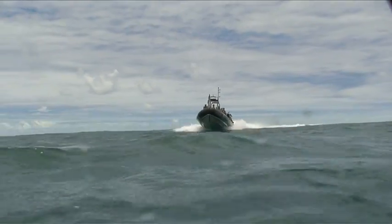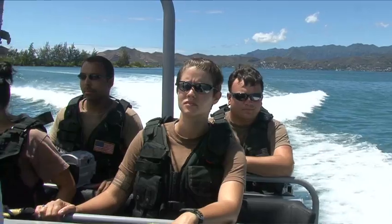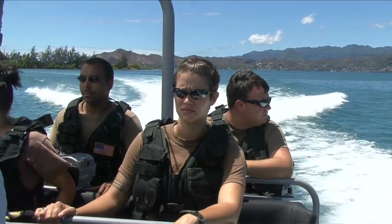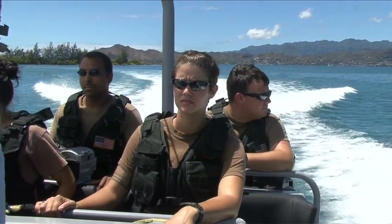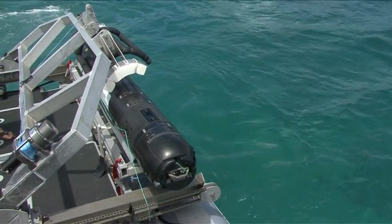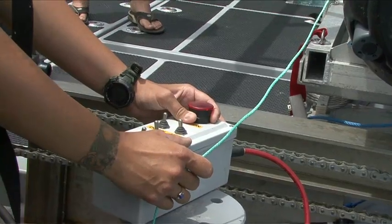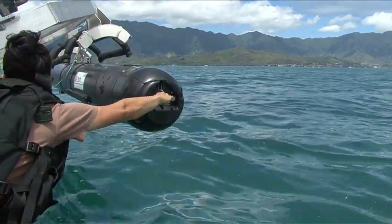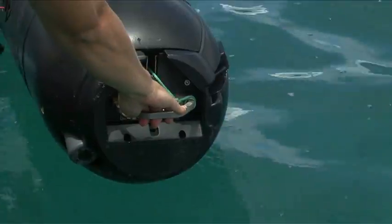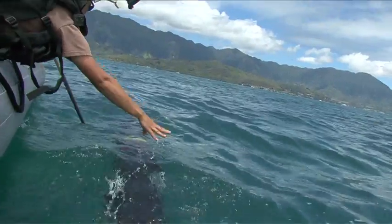Off the coast of Marine Corps Base Kaneohe Bay, Explosive Ordnance Disposal Mobile Unit 1 technicians cruise Kaneohe Bay during Rim of the Pacific 2010 to test their new Unmanned Underwater Vehicle, or UUV, the Remus 600. Their first remote environmental measuring unit, the Remus 100, has taken on some of the more hazardous jobs, keeping divers and their marine mammal counterparts from making initial mapping of potential minefields.